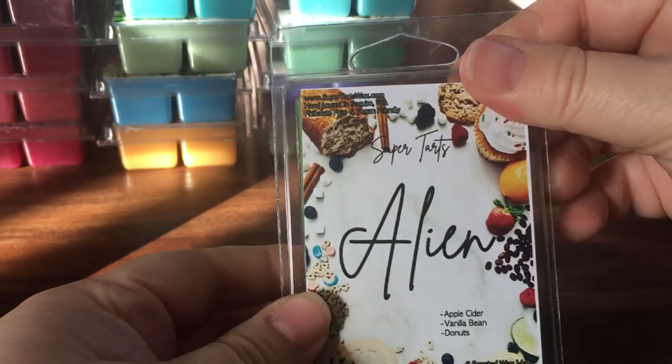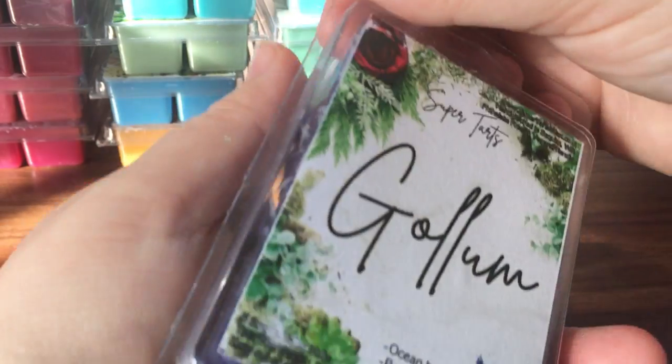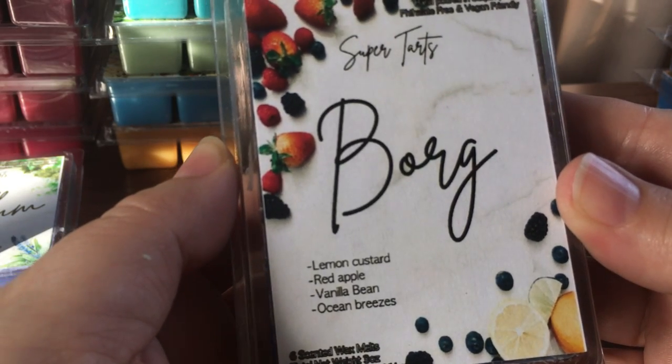From Alien I'm getting that apple cider first — I love apple cider — and maybe a little bit of the bakery coming through. Golem is ocean breeze, red apple, vanilla bean, and blackberry — an awesome combo. I'm getting apple first and then the blackberry — that's really good.